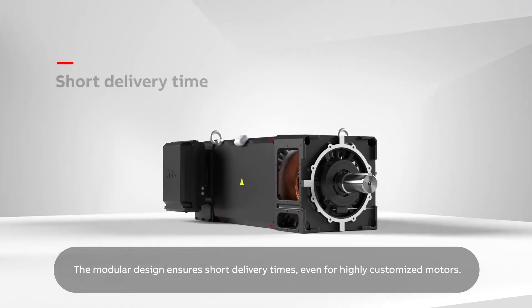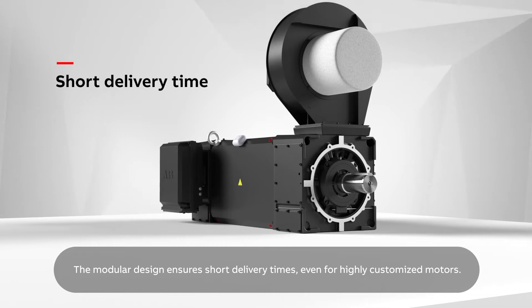The modular design ensures short delivery times, even for highly customised motors.